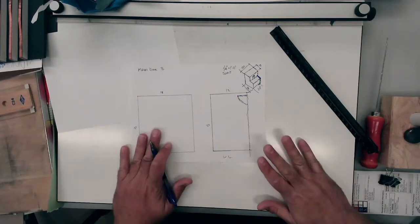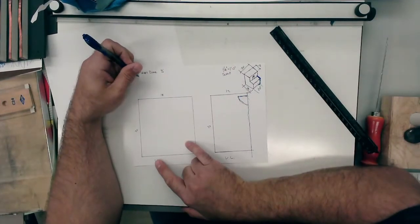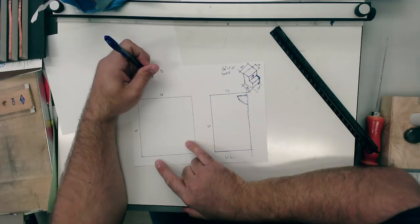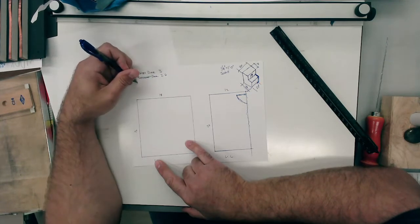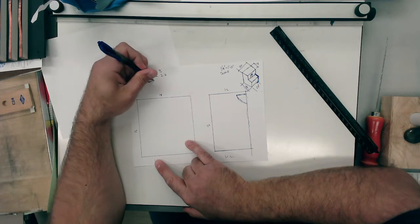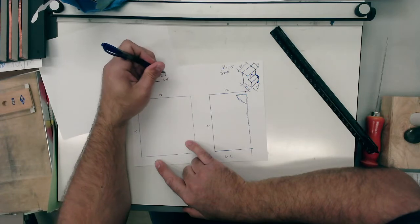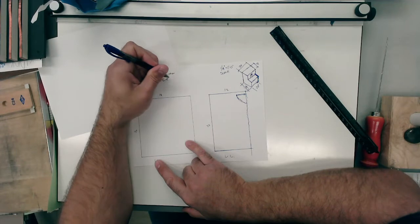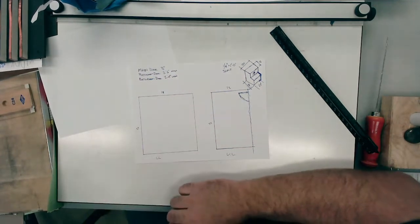A couple of the rules. Main door: three foot. Bedroom doors: two foot six. And bathrooms are going to be two foot four. This is minimum. Doors go in increments of two inches.